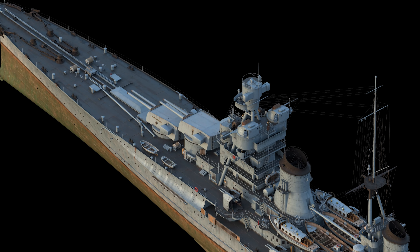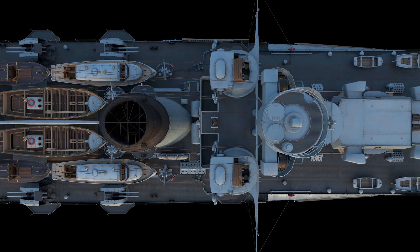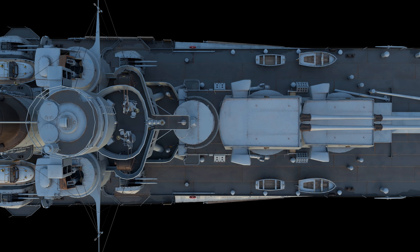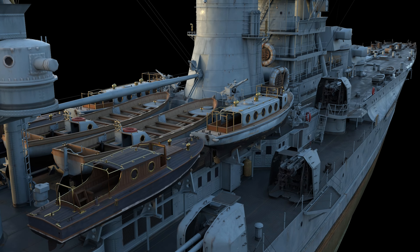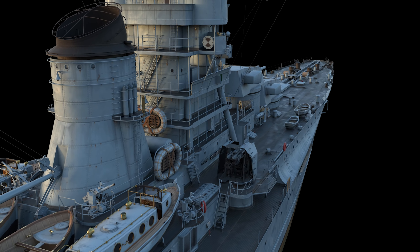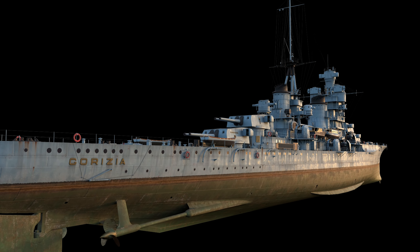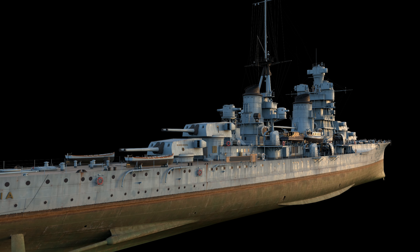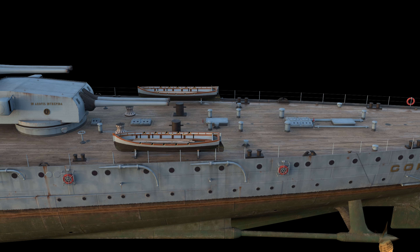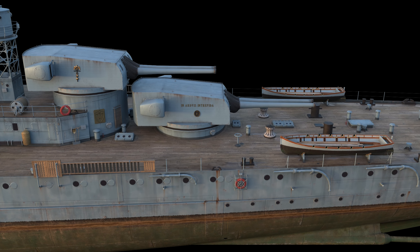Initial plans for the armor belt of these new ships reached a thickness of 200 millimeters, which would have led to the ships exceeding the Washington Naval Treaty's displacement limit of 10,000 tons by 40%. So, like veritable Michelangelos of their craft, the Italian naval designers chiseled away at the superfluous weight until the ship only exceeded the limit by 1,500 tons, though the Italians were still not keen on advertising it. After entering service, the Zara-class became the core of the Italian fleet, due to its battleships by this time being seriously outdated.